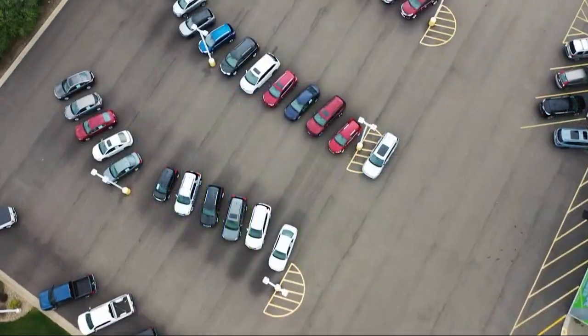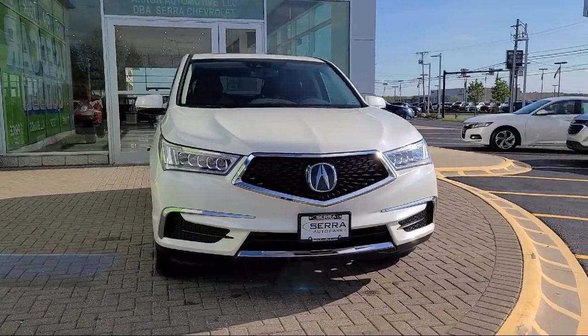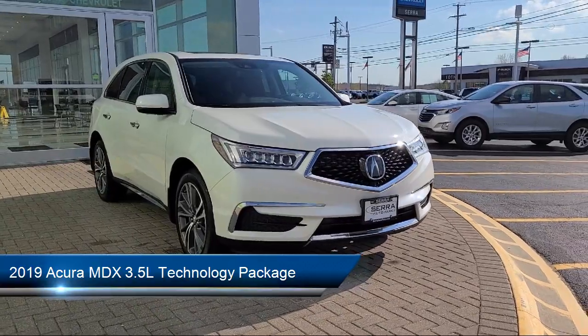Welcome to Sarah Auto Park, and here's a look at one of our great vehicles for sale. It comes equipped with navigation, premium audio system, Apple CarPlay and Android Auto.